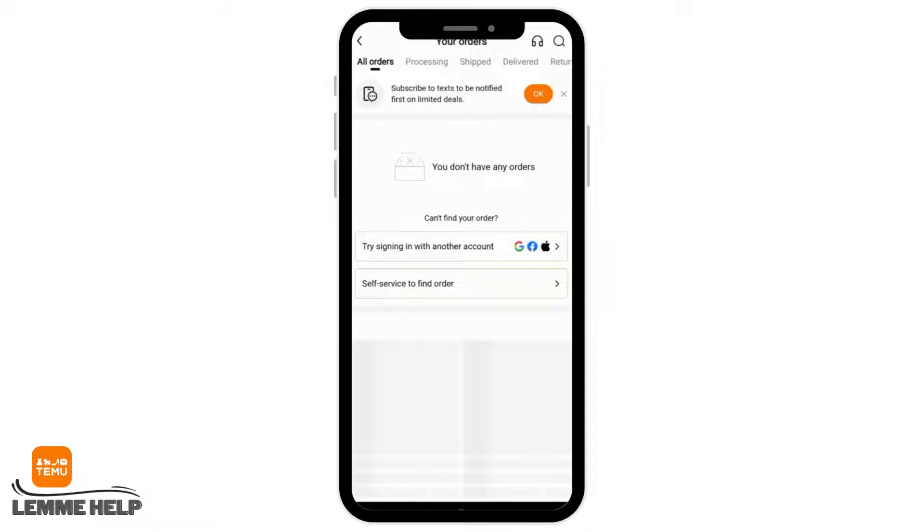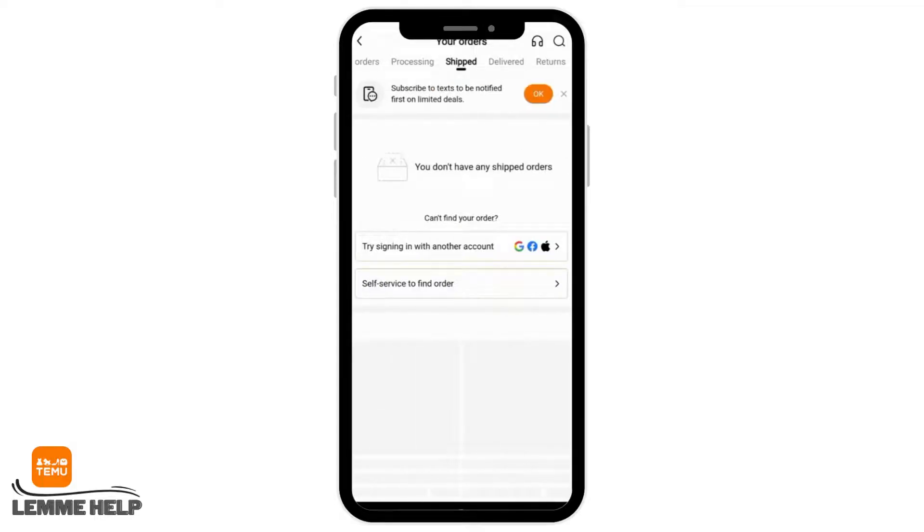Then tap on your orders. Here you can check all of your orders as well as processing details, shipped details, delivered, and returns.